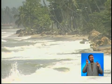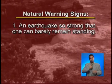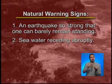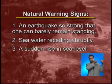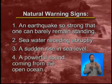One of the best warnings of an approaching tsunami comes from nature itself. Some of the natural signs could be an earthquake so strong that one can barely remain standing, seawater receding abruptly, a sudden rise in sea level, or a powerful sound coming from the open ocean.